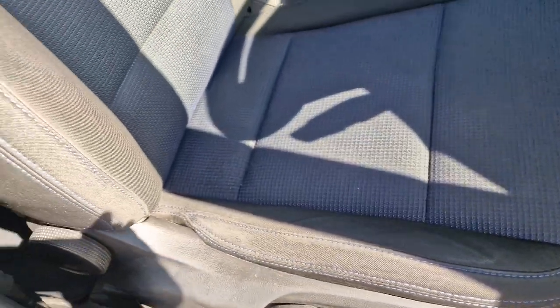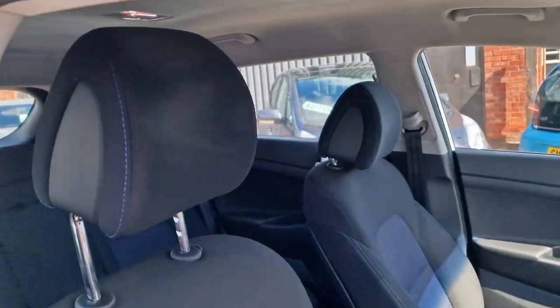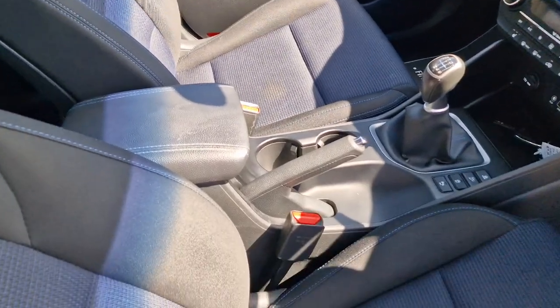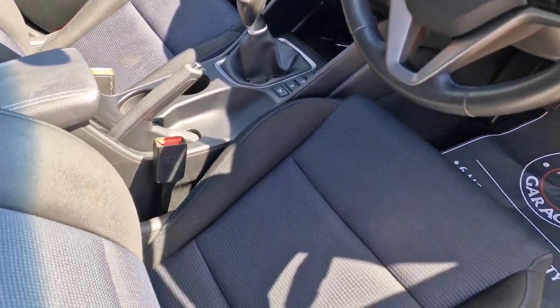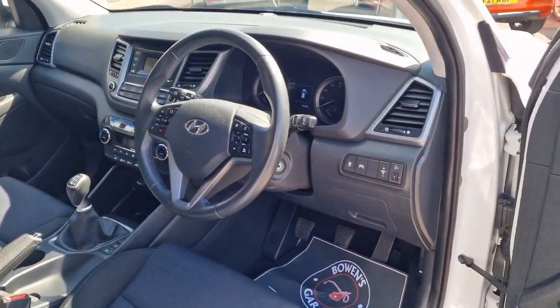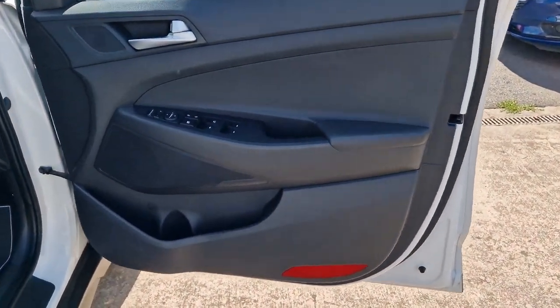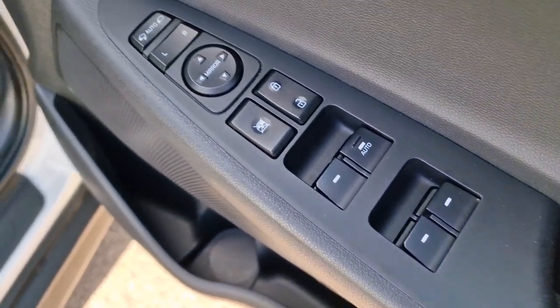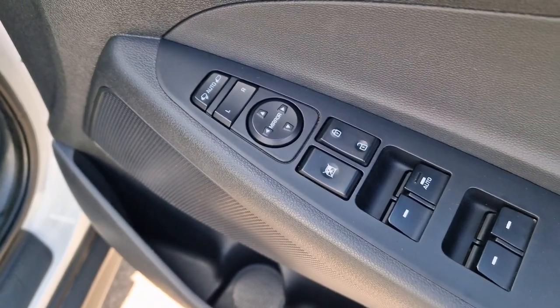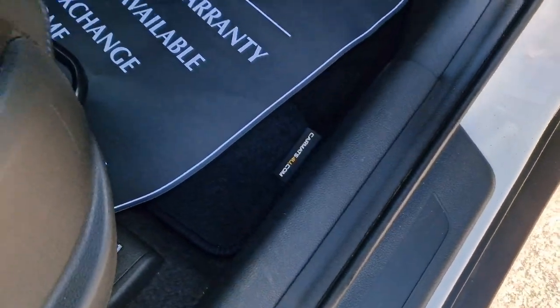We've got these black and blue cloth interior — really nice and tidy — with a leather centre armrest. Any minimal signs of wear. Door cards are nice. Four electric windows, electronically adjustable and power-folding door mirrors. It does have some carpet mats.